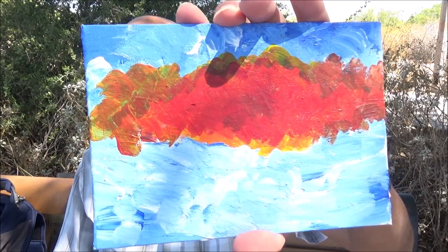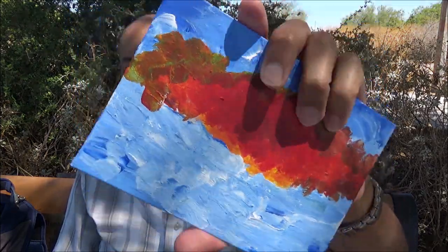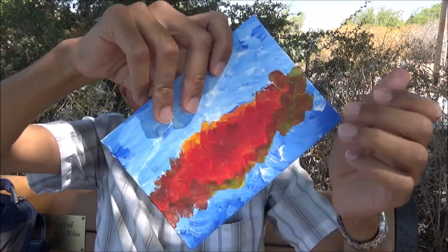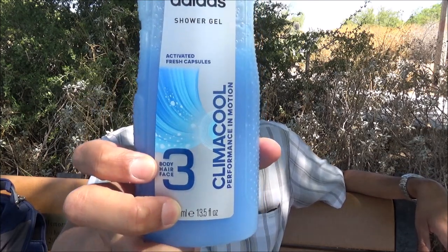Life is full of small surprises. For instance, when sitting at this park bench I found this drawing from what looks like a child maybe. And speaking of things that are oddly surprising, I was shopping at Ross and looking through their discounted rack when I saw this really attractive looking bottle from Adidas.